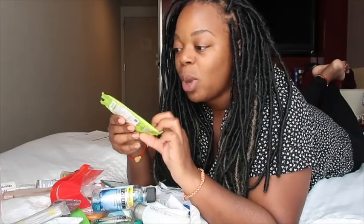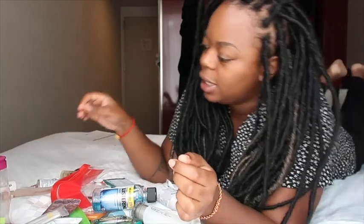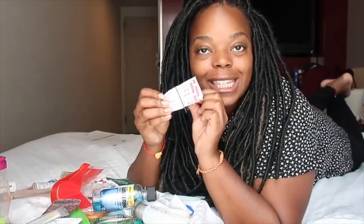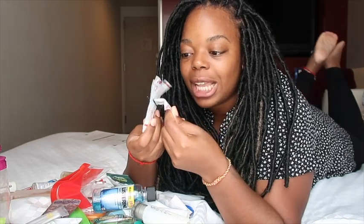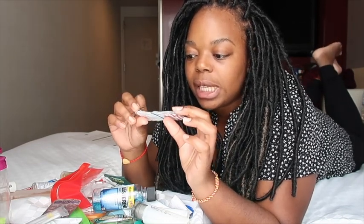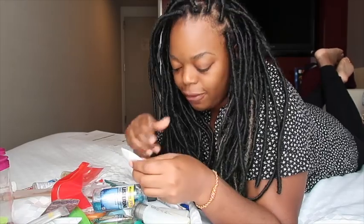I also have face wipes that I got from China — handy little ones. Very important are some band-aids, a small selection from Johnson and Johnson that I got in China again. Some people don't really carry first aid equipment, which I think is very important especially when you're doing a lot of walking and you might get a little blistering at the back of your foot.